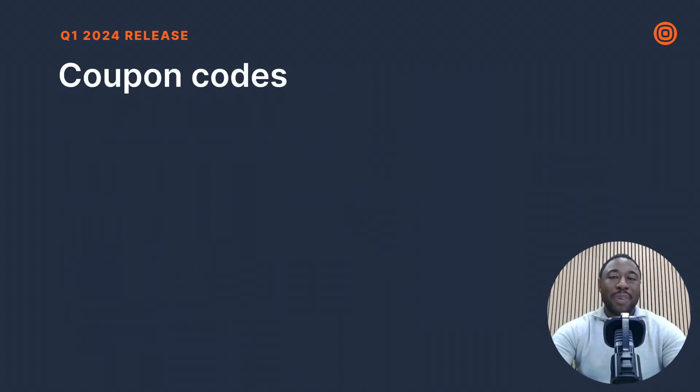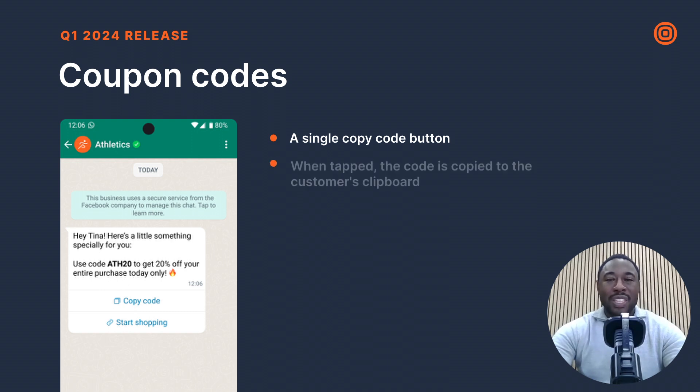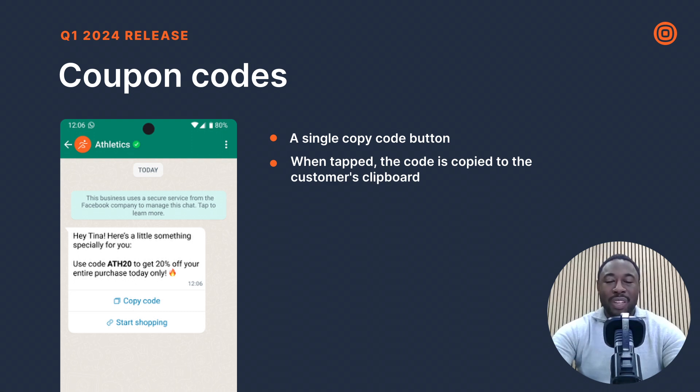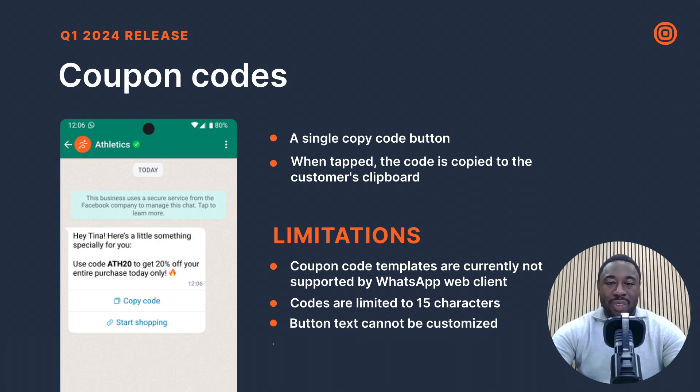We're introducing an easier method for distributing coupon codes through coupon code templates. These feature a single copy-code button — with just one tap, customers can copy the code to their clipboard, enhancing engagement and reducing drop-offs from multi-step copying. Note the limitations: coupon code templates are not supported on WhatsApp web clients, codes are limited to 15 characters, button text cannot be customized, and templates are restricted to one copy-code button.